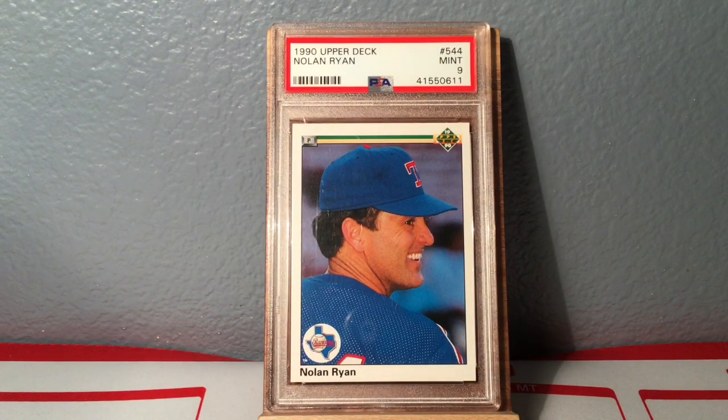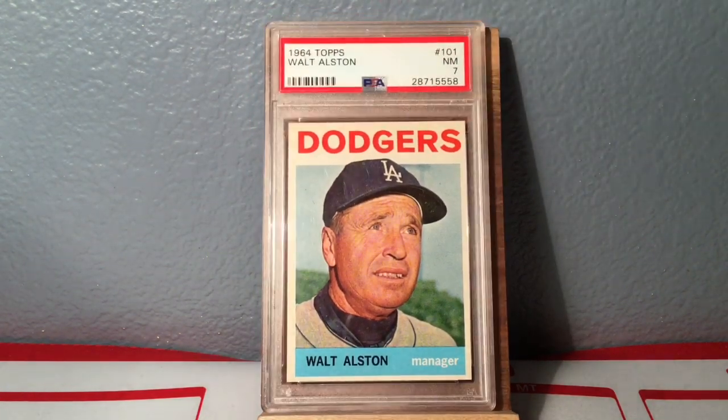The first one is a 1990 Upper Deck Nolan Ryan. I'm doing the Nolan Ryan set registry run, so this was a card I needed for that. I've got several others coming that I'm excited about. None are high dollar cards — this one cost me three bucks plus three dollars shipping, not expensive, but it fills the hole.